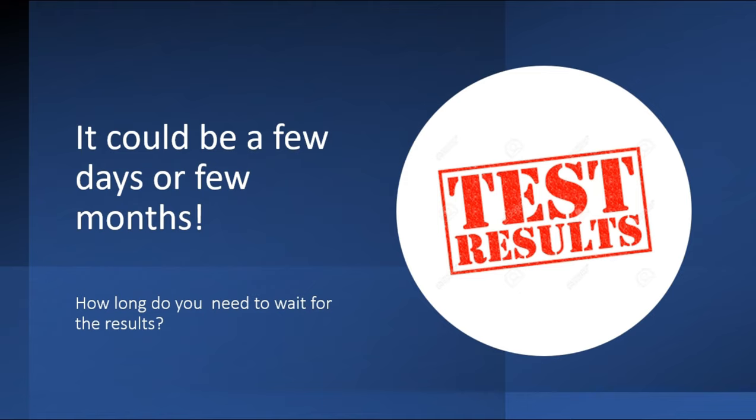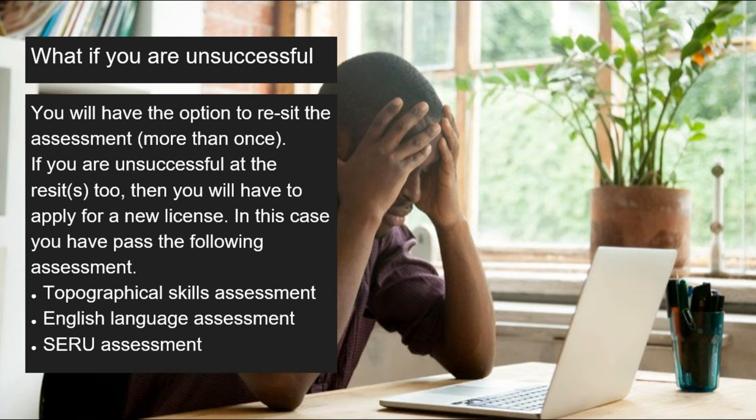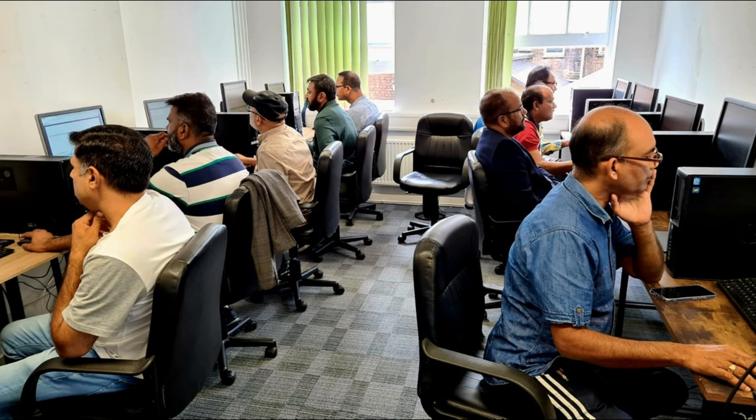If you are unsuccessful, TfL officially says you have another attempt, but in reality people are getting third and fourth attempts. However, if you exhaust all attempts and have still not passed, you will have to reapply for your licence if you want to continue in this profession. That means paying all the fees all over again and passing the topographical assessment, English language assessment, and Service Assessment before you can obtain your licence.